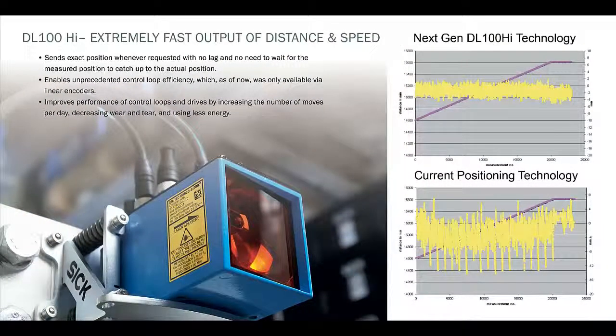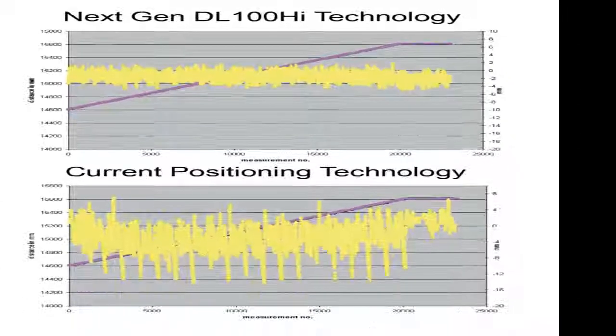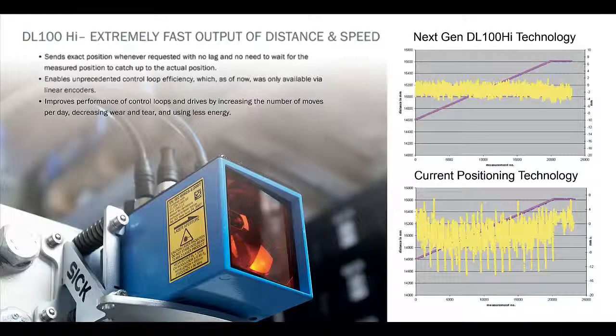Now let's contrast the typical jitter of current positioning systems with the next-generation DL100 system. The DL100 position information can now be 100% synchronous to the PLC requests, meaning every PLC request results in a new position and speed value, which dramatically improves the performance of control loops and drives, increasing the number of moves per day, decreasing wear and tear, and using less energy.